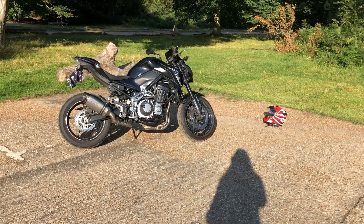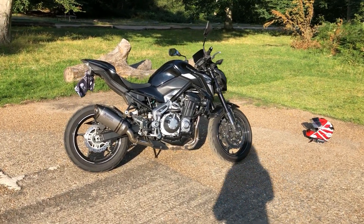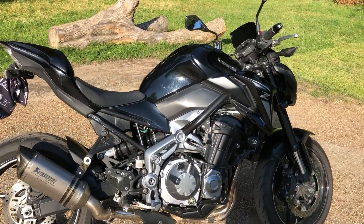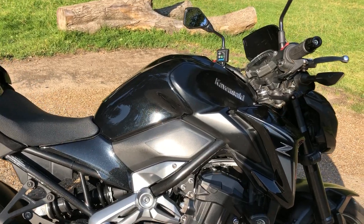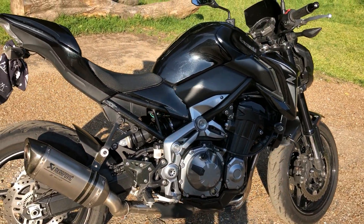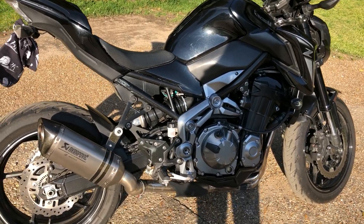Hi guys, Biker Kaz here. Today I'm actually on my bike — it is my Z900 — and I thought I would stop and give you a little walk around so you can see a bit more about my bike and just why I do love it so much.